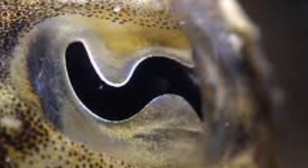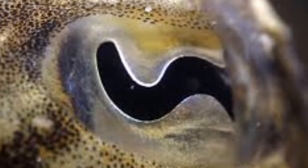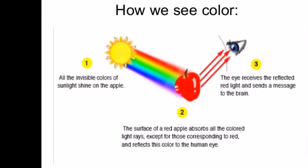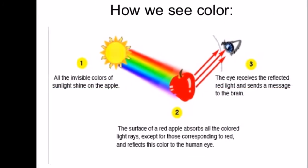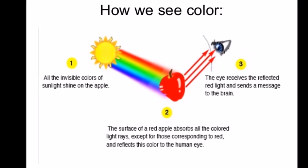Before we dive into cephalopod vision, it's best to explain our own vision first. In humans, color is visible to us through cones in our eyes. These cones detect three distinct wavelengths of light — blue, green, and red — that combine to form the visible color spectrum. When light hits an object, multiple wavelengths are reflected back, and the cones send a signal to our brain, allowing us to determine the color of an object.